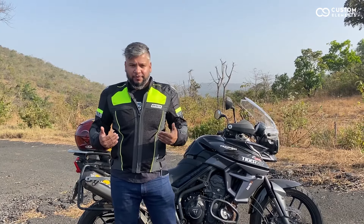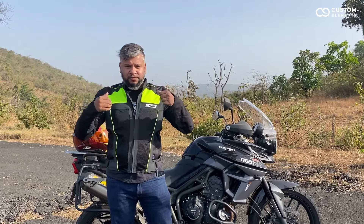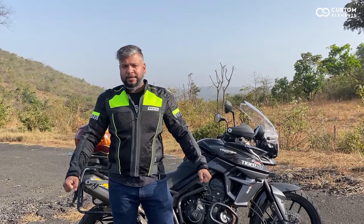To make it comfortable, this jacket has an accordion stretch panel near the shoulder blades, so when you move around it doesn't hinder your movement in any way.